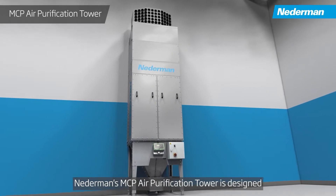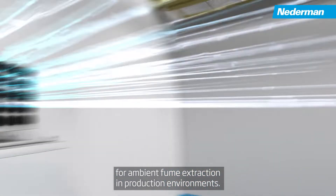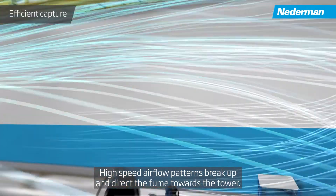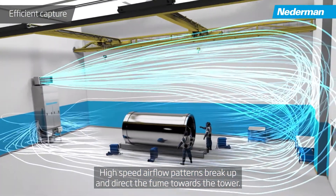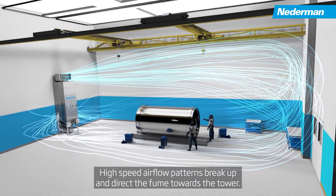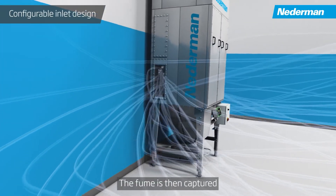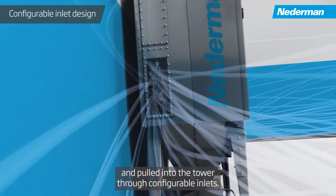Nederman's MCP air purification tower is designed for ambient fume extraction in production environments. High-speed airflow patterns break up and direct the fume towards the tower. The fume is then captured and pulled into the tower through configurable inlets.